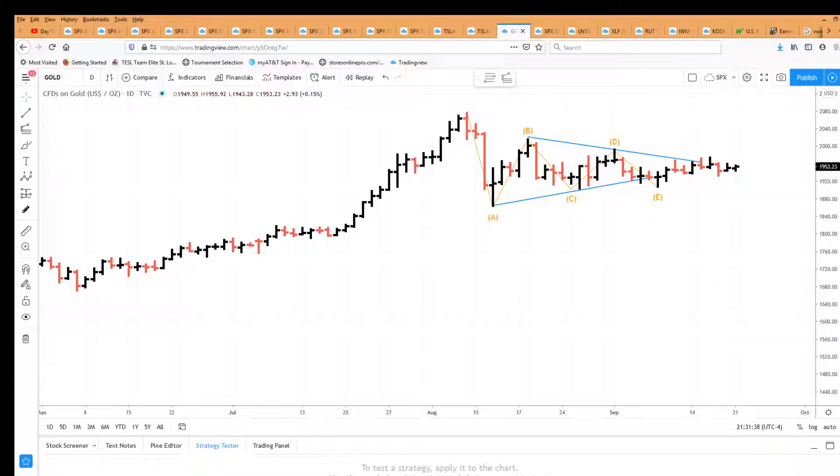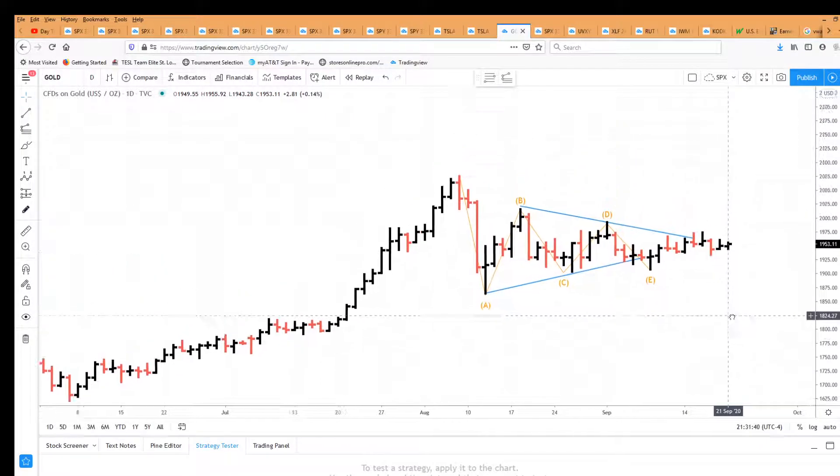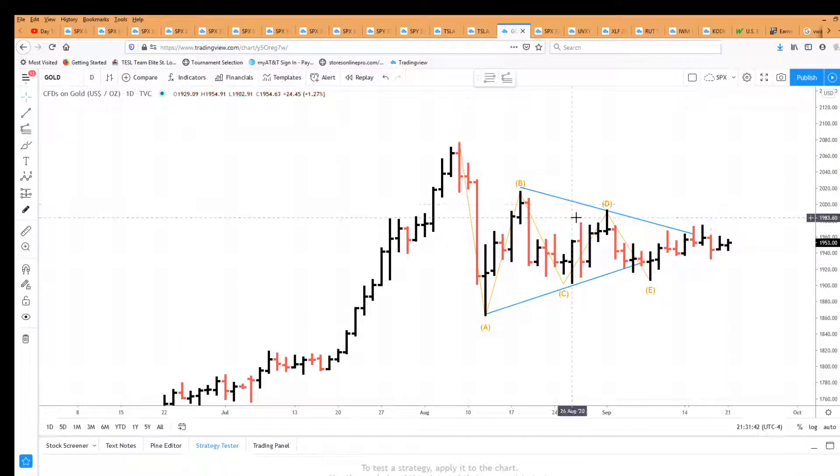From wave three, we had an A down, a B up, a C down, a D up, and a throw-under in wave E, which is classic. We broke that trend line. This is the end of the fourth wave, so the fifth wave has started. We're going to look at this from that September 8th low.